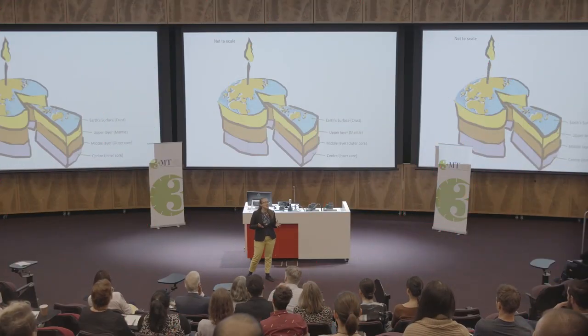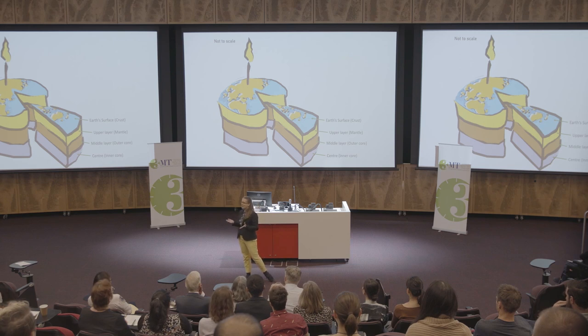Imagine that it's your birthday and someone gives you a cake. The person comes towards you with the cake. You can see that the cake has some layers and frosting, nothing more. You don't know if it's a chocolate or a carrot cake.